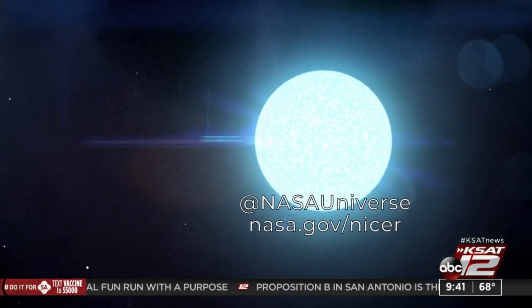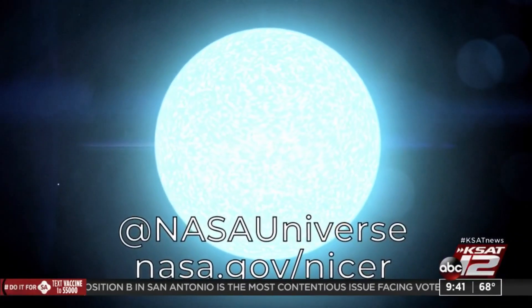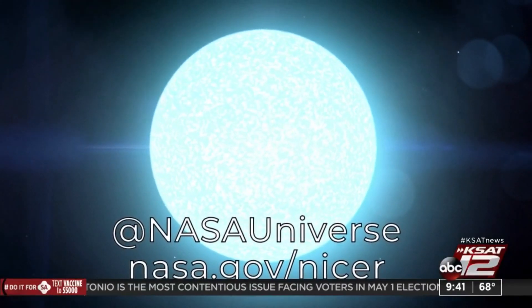Where can viewers go to learn more about neutron stars and NICER, the telescope? Online, you can go to nasa.gov/NICER. There's a host of really amazing videos and animations you can check out about neutron stars and black holes. And if you follow @NASAUniverse on Twitter or other social media, you'll be able to keep up with things as they come in.